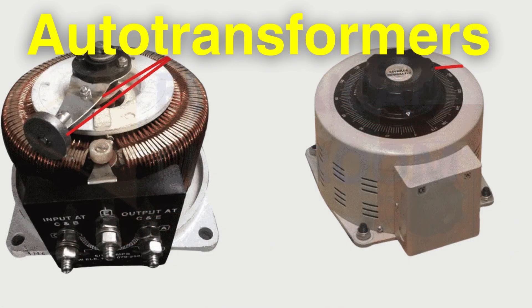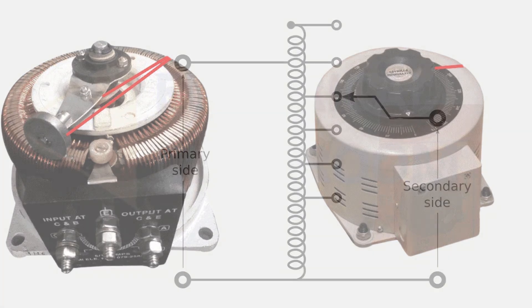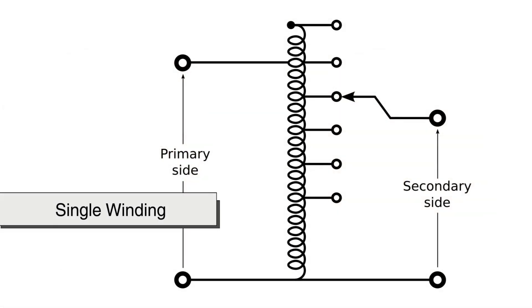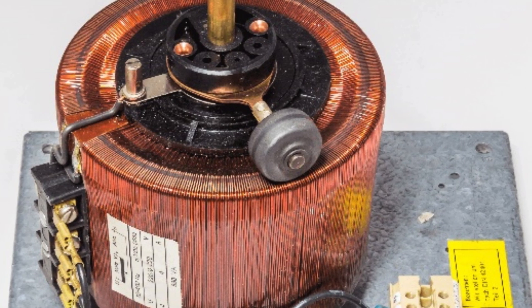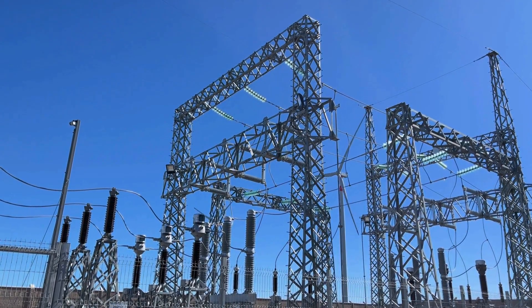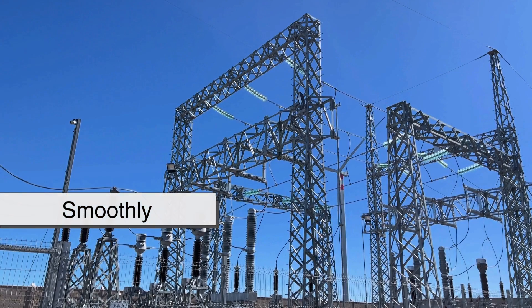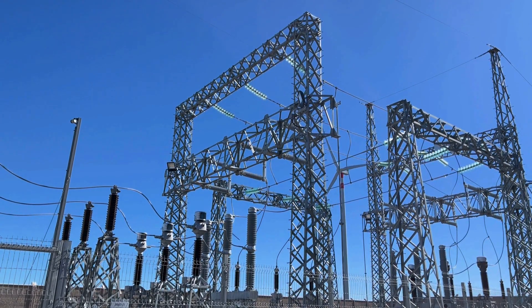Auto Transformers — unlike traditional transformers with separate coils, auto transformers use a single winding to adjust voltage levels, making them more efficient for certain applications. Each of these transformers plays a unique role in ensuring that electricity flows smoothly, safely, and efficiently from power plants to end users.